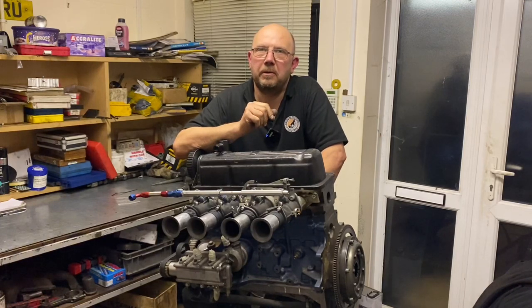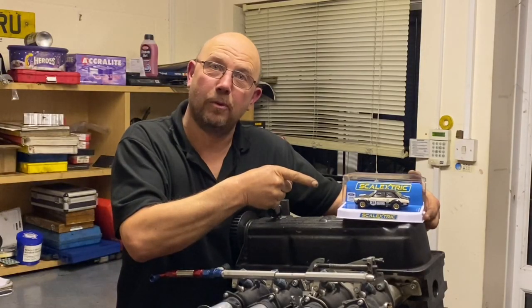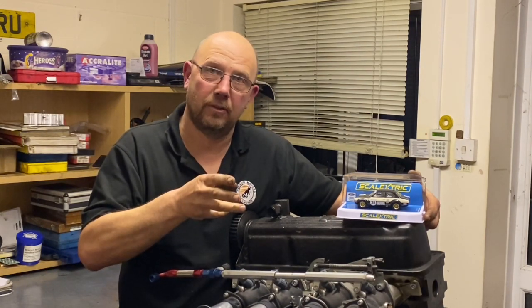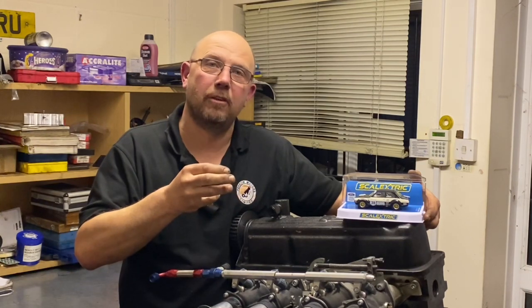Hi guys, got a treat for you today. Who wants to see the insides of a full-race all-steel Pinto? This, or at least a bigger example, is the car that this engine's from. I originally built it eight years ago. It displaces 2.3 litres, something north of 210 horsepower, and it's been racing for years.